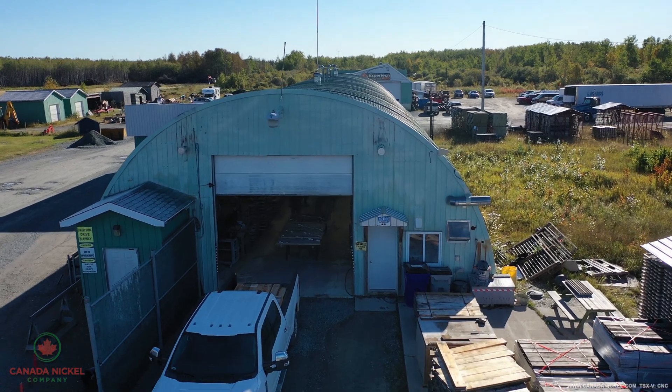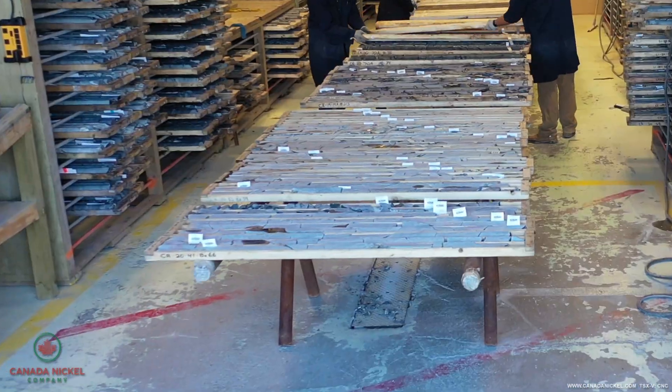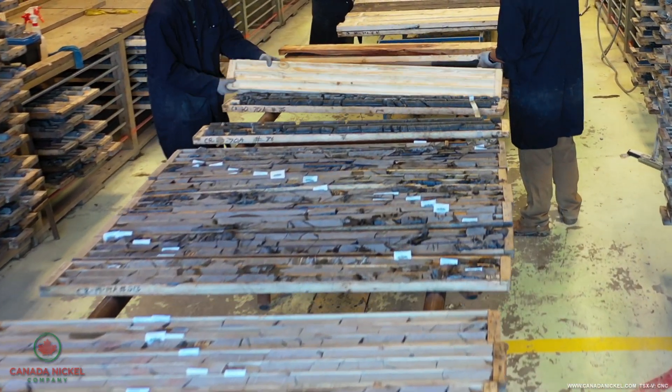We receive the core through that large door behind me and we lay it out on the rack, and one of the geologists, including myself, looks through the core.